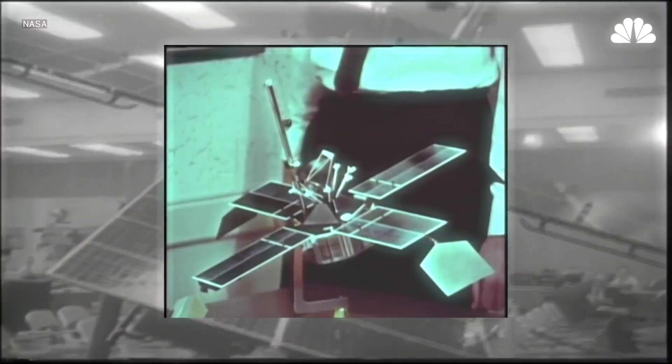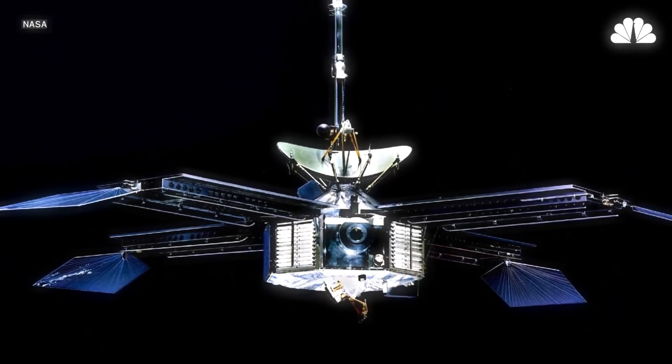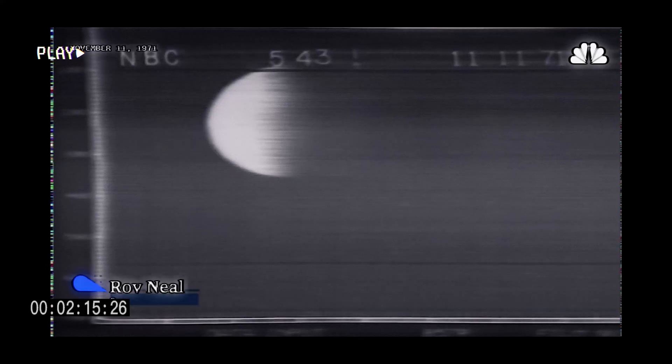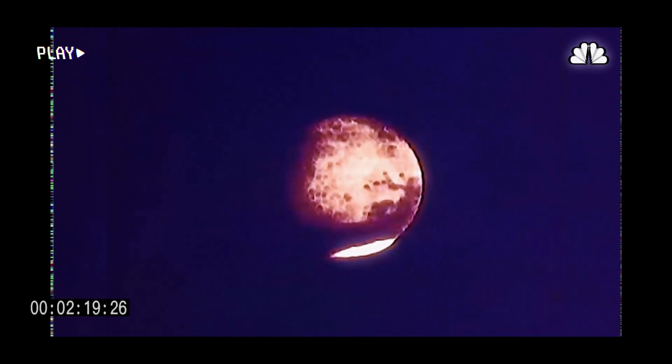The name Valles Marineris was given to it after the Mariner 9, which is the first man-made object to orbit Mars, allowing humans to map out the surface of Mars in high detail. This detailed observation of the planet allowed us to notice an entire network of various canyons that form what is now known as Valles Marineris.